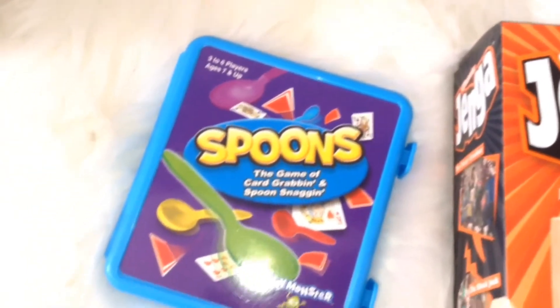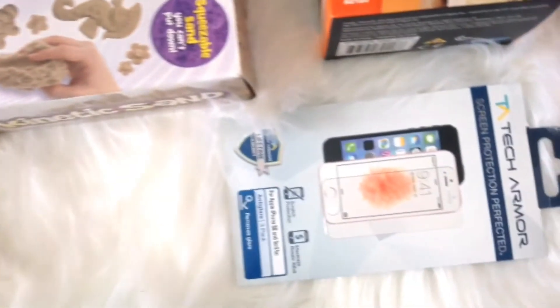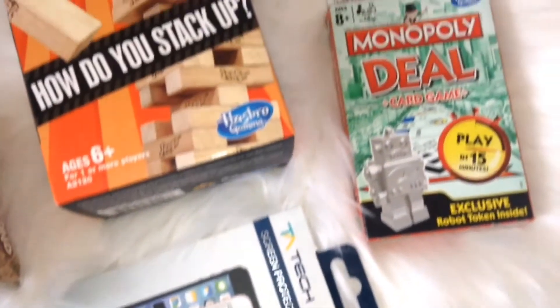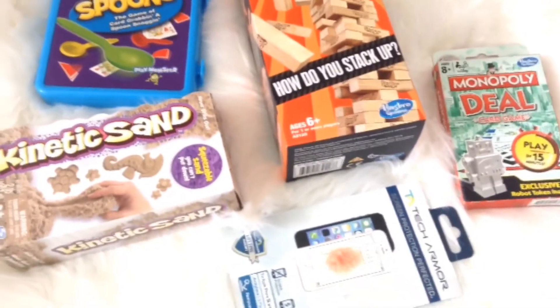Here I just have my games that I use when everybody comes over and my family. I also have some random screen protectors and Monopoly — I bought these so you can spend quality time with your family.